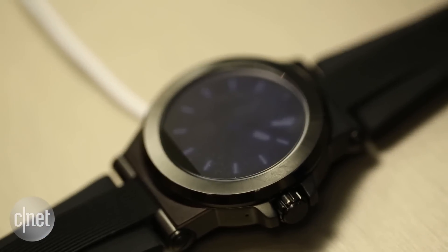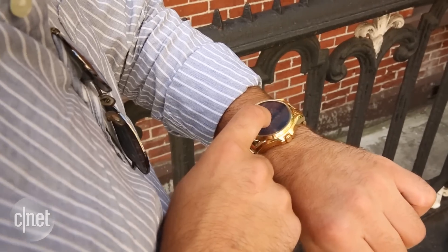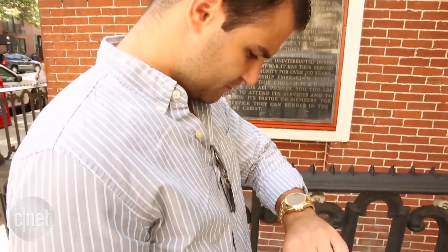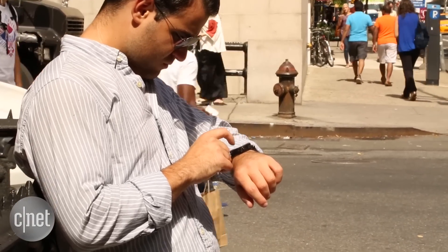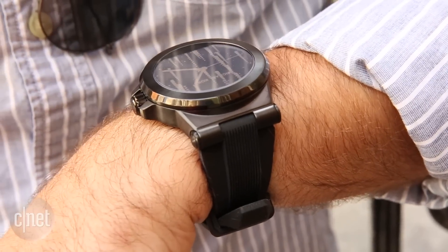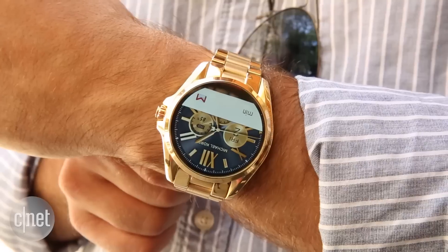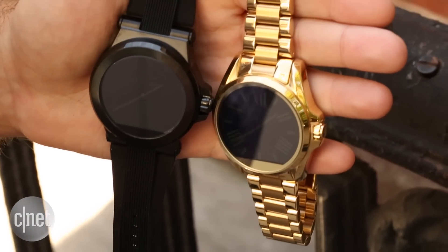Overall the watches look nice and I think they would be good for someone who wants a smartwatch that doesn't really look like a smartwatch, but for me they are just too heavy and way too big. With that said, I still prefer the Moto 360 and Huawei Watch. The Michael Kors AXS smartwatches are available now for $350. For more information check out my full write-up over at CNET.com.